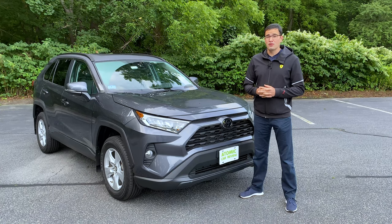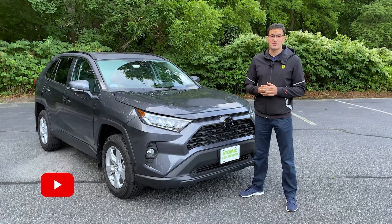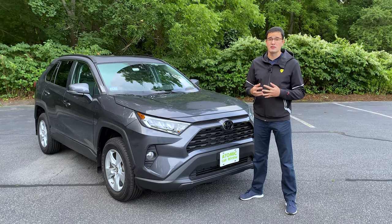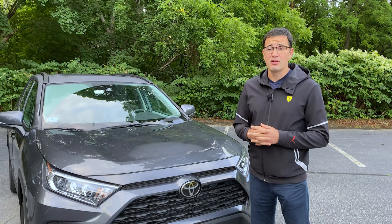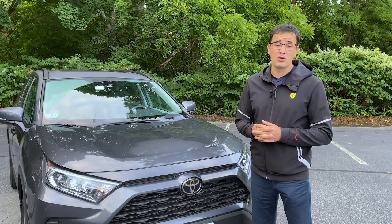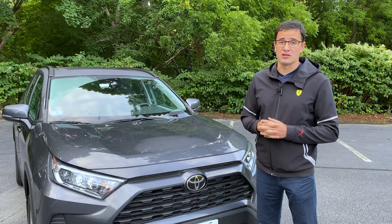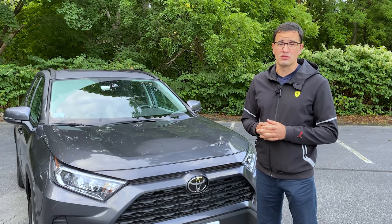The new generation Toyota RAV4 is a completely different car compared to the previous generation. First of all, they built this car on a different platform, which they now share with the Toyota Camry and Toyota Avalon — a much bigger car compared to the previous platform shared with the Toyota Corolla. Because the RAV4 now shares its platform with the Camry, it is more comfortable. It has a longer wheelbase, though the overall length is slightly shorter; the wheelbase is bigger by 1.2 inches compared to the old generation.